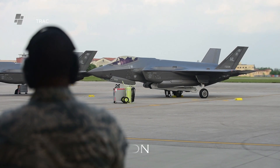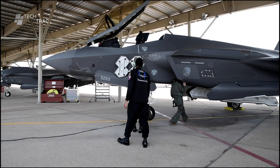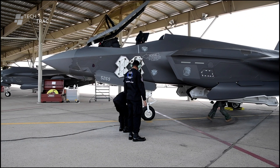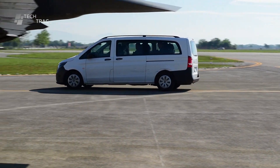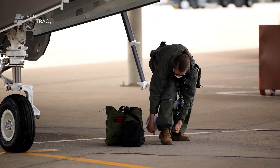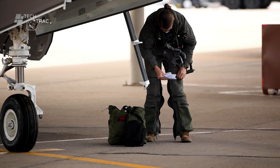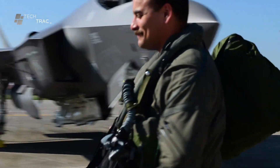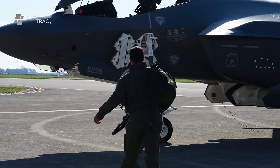Pilots must also undergo personal preparation before take-off. This includes a medical check to ensure they are in optimal physical and mental condition. Pilots then check and don their flight equipment, including helmets, oxygen masks, and pressurized flight suits. Finally, pilots test the communication system to ensure they can communicate with the command center and other aircraft during the mission.